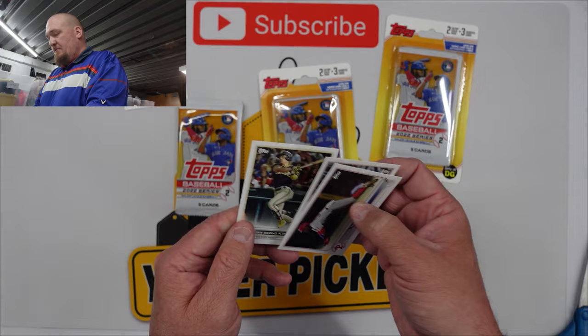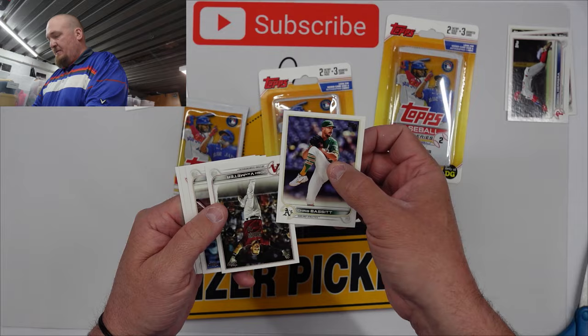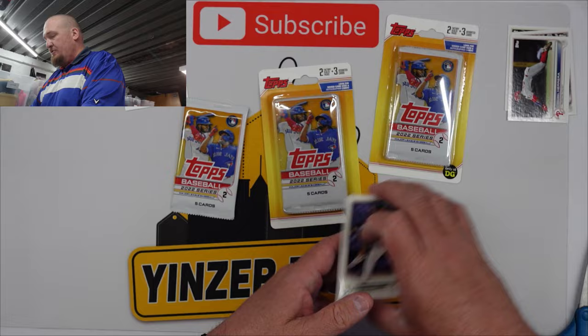So we got a Gabriel Herrera, Archie Bradley, and a Kim. Those are the assorted cards. I'm not expecting much out of these guys, but it does say to look for seated game-used and autograph cards. There's five cards per pack. Again, not expecting much — Chris Bassett, John Van Meter, JD Davis, Cleveland Guardians, Jackie Bradley Jr.